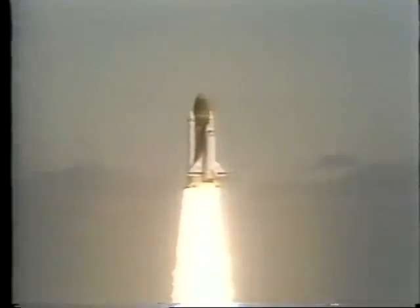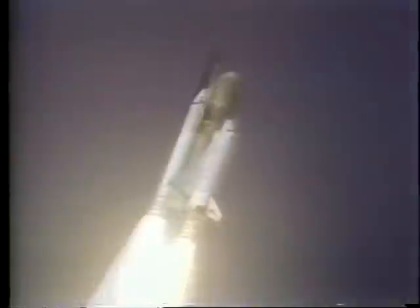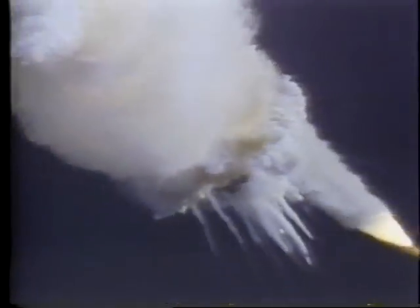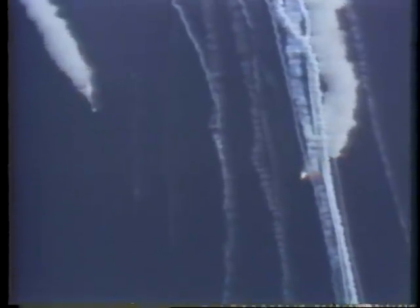Perhaps the most searing image of the risks of space travel occurred on January 28th, 1986, when the world witnessed the explosion of a dream and the deaths of seven brave men and women. The space shuttle Challenger fell victim to a combination of bad weather, bad equipment, and worse luck. In spite of these tragedies — perhaps because of them — man continues to explore the heavens.